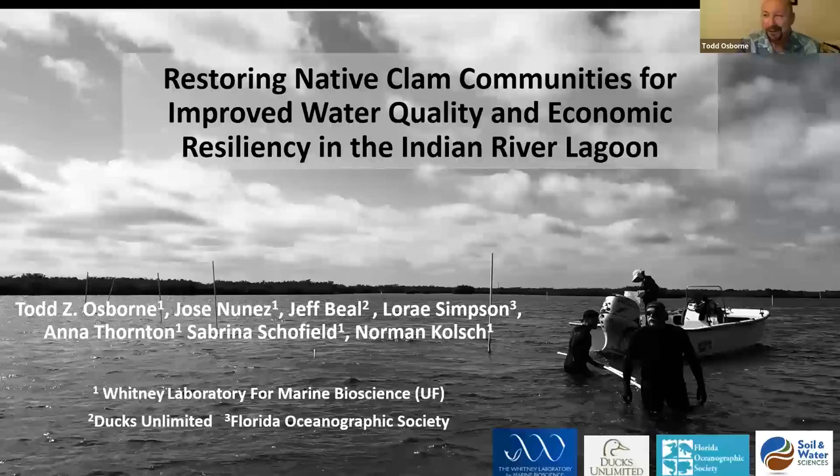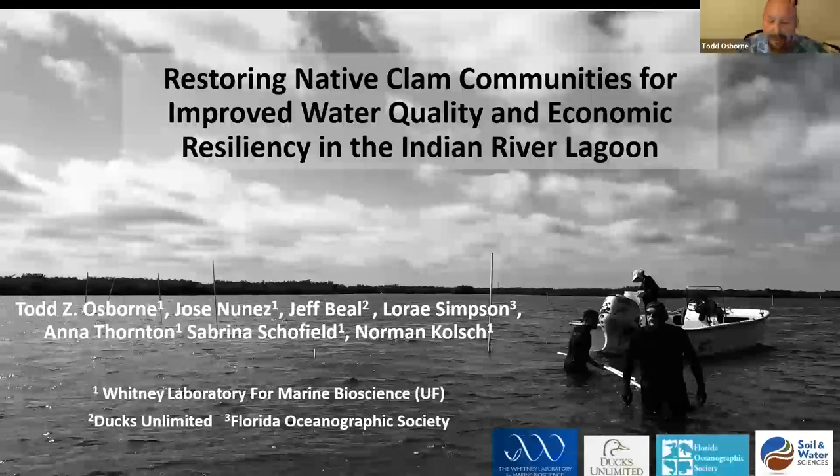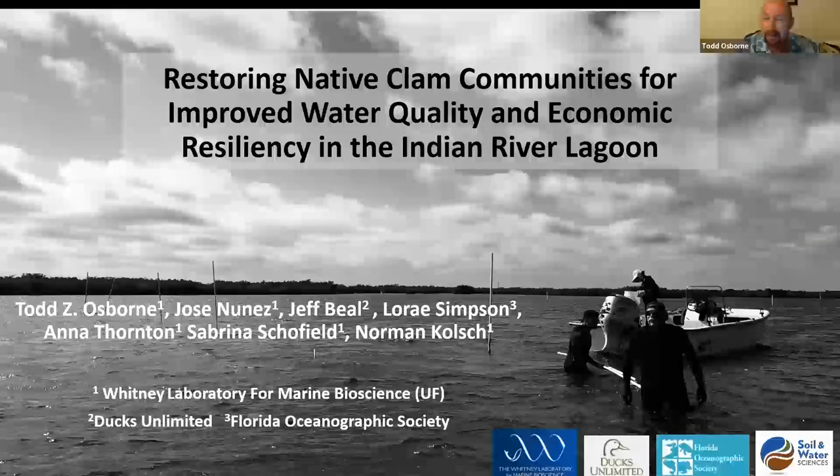Thank you so much, Zach. I really appreciate the opportunity to speak to you and your audience. When I heard that you have hundreds of attendees for your lecture series, I was so excited to get the chance to speak, and seeing the list of speakers, I feel honored to be among such an impressive group. Thank you all for tuning in and spending your time with me tonight to learn a little bit about our clam restoration work in the IRL. The title of my talk is Restoring Native Clam Communities for Improved Water Quality and economic resiliency in the Indian River Lagoon.